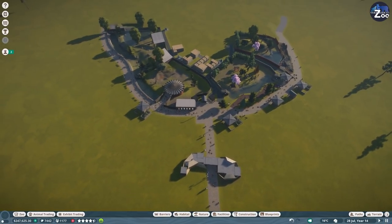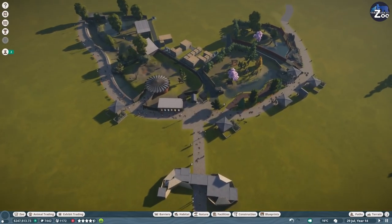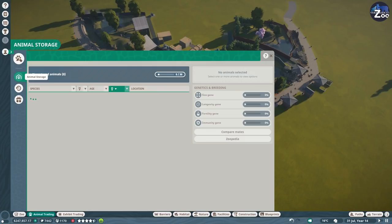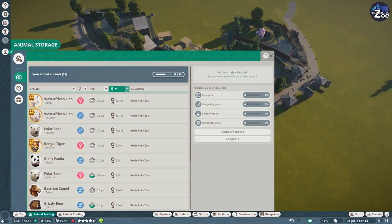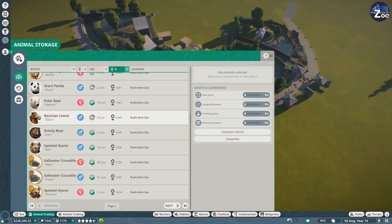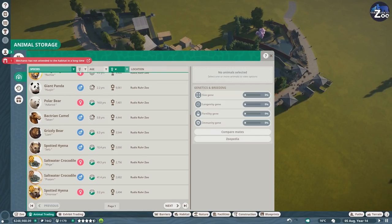I wonder if we should add any more animals today. There's one thing we need to do - we have some animals in storage. I don't really need to buy any new camel - I just saw the camel! I was about to say we need camels. I think I'm willing to have camels now because the camel habitat might be an easy one. We have the small Bactrian camel called Taban.